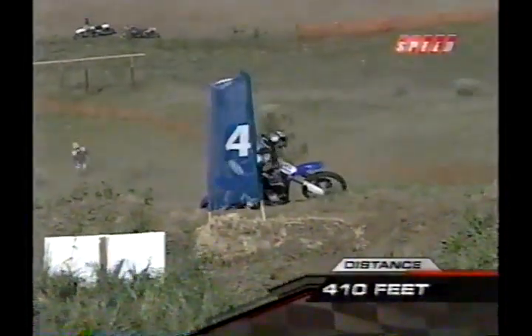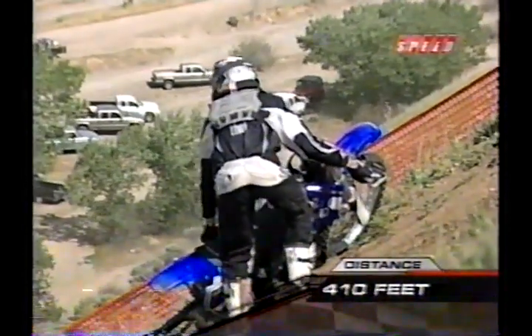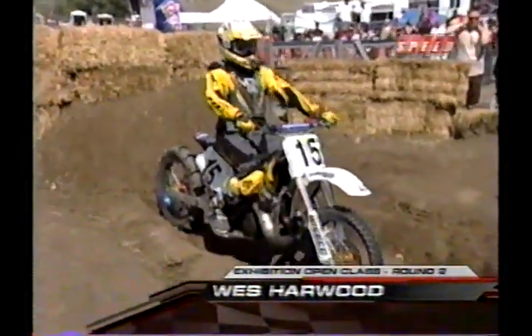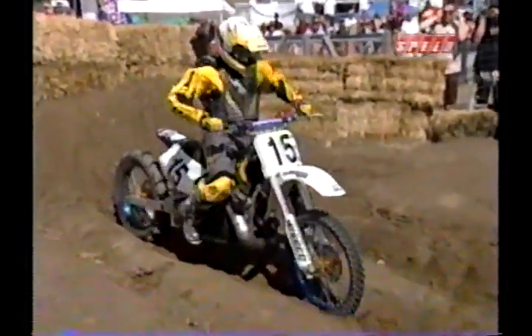He's slowing down here just a bit — looks like he might have some mechanical issues with the bike. 410 feet is where they'll mark him. Next up, West Harwood on the two-stroke — hear that one zinging up.